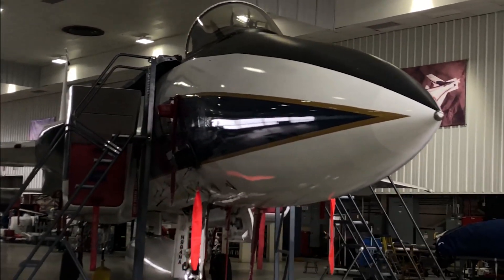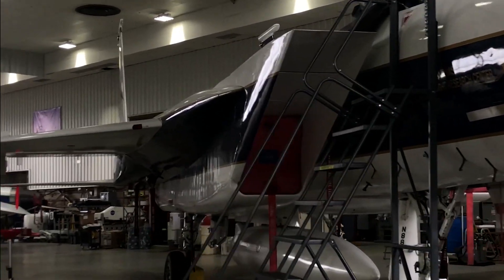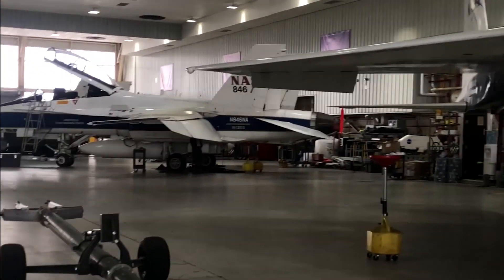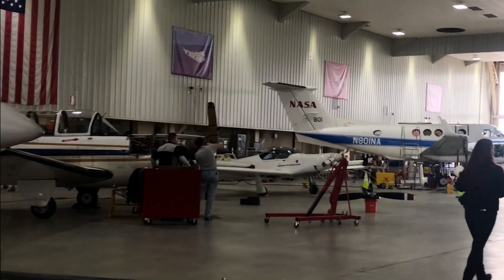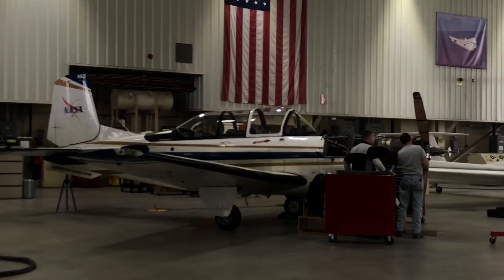So is SOFIA here? No, it's at Palmdale — it's too big. The DC-8 and SOFIA, because of their size, we don't have hangar space here at this center to accommodate them. So that's why we have a satellite facility at Palmdale.